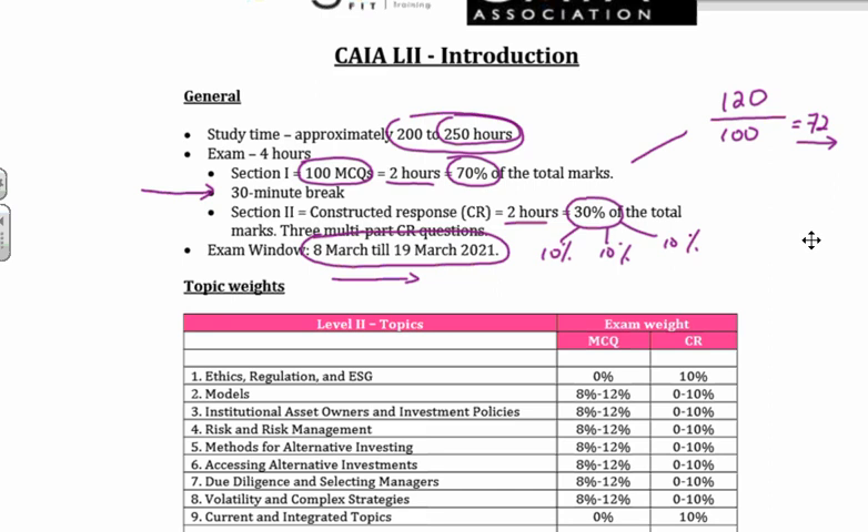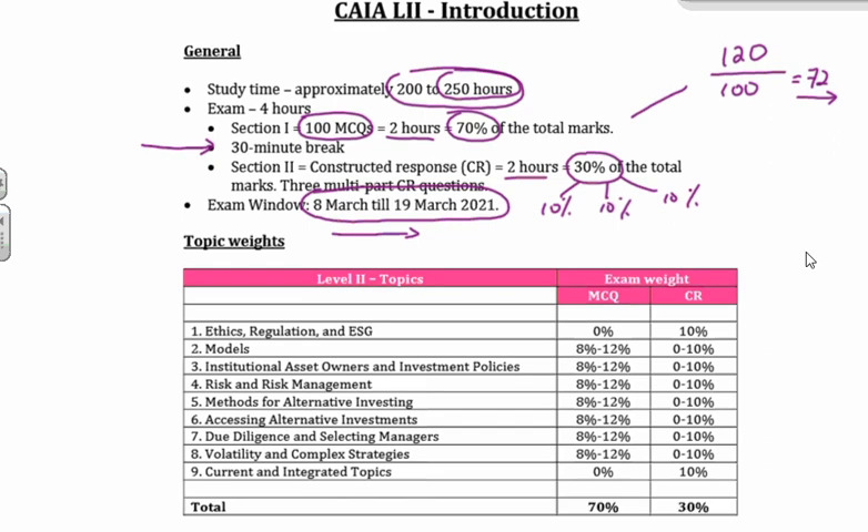Let's have a look at the topic weights. Before I talk about the topic weights, I want to talk about how CAIA Level 2 has changed. Remember, this is the first time that you are going to be seeing the CAIA Level 2 syllabus. I do feel a little bit bad for those guys that were impacted negatively by COVID and had studied all the CAIA Level 2 work, because you're going to find it's a massive difference between what it was and what it is. What CAIA have done — and I think fantastically so — is they've now split the CAIA Level 1 and 2 syllabuses quite distinctly down the middle.